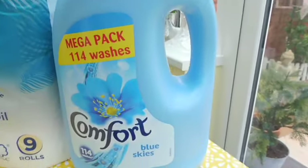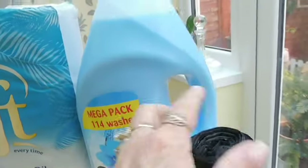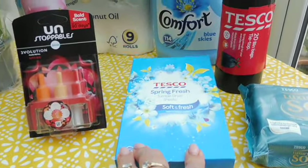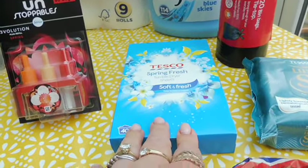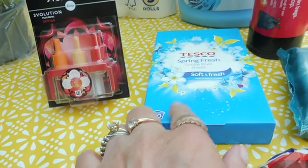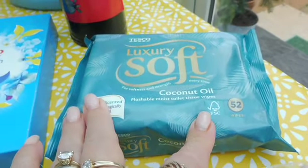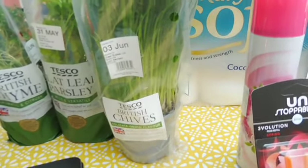I picked up this large Comfort — 114 washes — reduced to four pounds on offer. Tesco bin liners, and Tesco spring fresh tumble dry sheets. I actually use these around the house rather than in the dryer — pop a sheet underneath your pillowcase, in your wardrobe, airing cupboard, or drawers to keep linens smelling beautiful. Also picked up the coconut oil soft flushable wipes to go with the toilet roll.